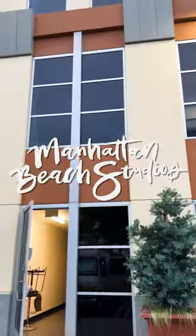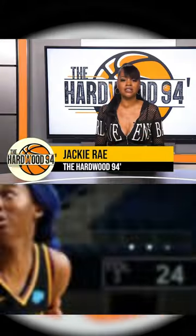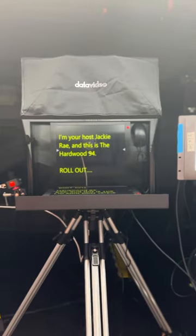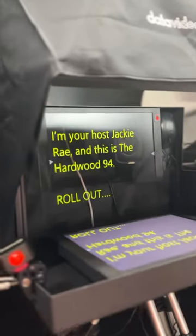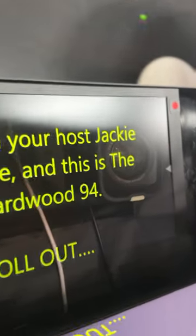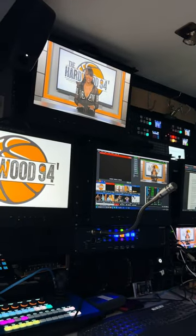We're behind the scenes at Manhattan Beach Studios, where they are producing a weekly TV show showcasing the WNBA. They have a teleprompter for their talent, and they are using a DataVideo TP900 PTZ teleprompter kit with a Canon PTZ camera. They use PTZ cameras so they can be remotely controlled from a production truck outside. This keeps crew to a minimum and there are less distractions for talent on set.